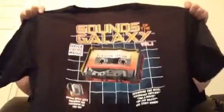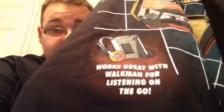We also got a t-shirt. Every month we get a t-shirt — I couldn't afford it every week. This month it's a Guardians of the Galaxy inspired t-shirt. It has the old retro tape design on it. That's a cool t-shirt.